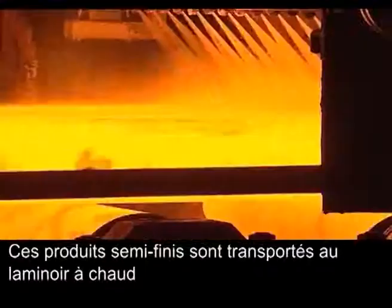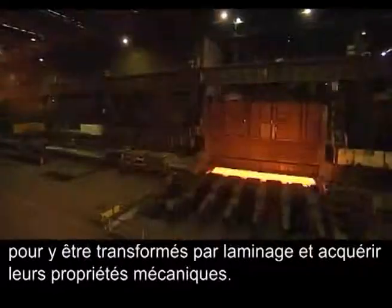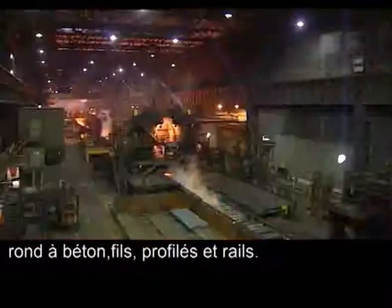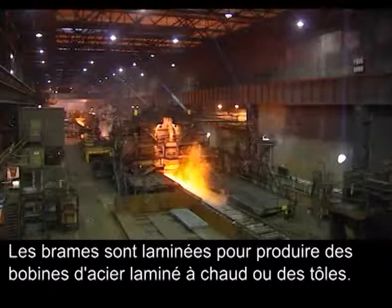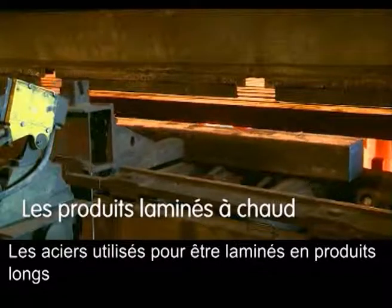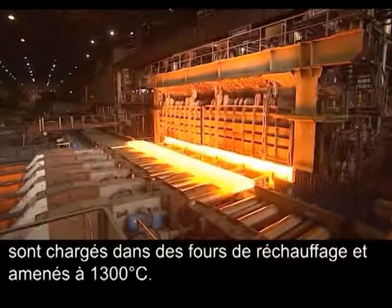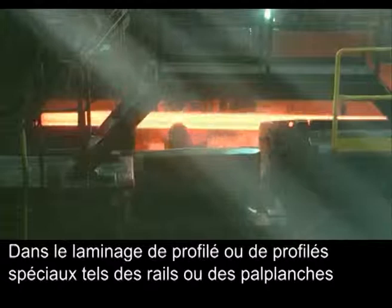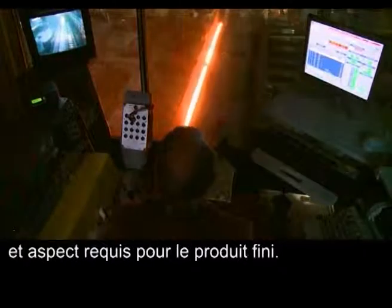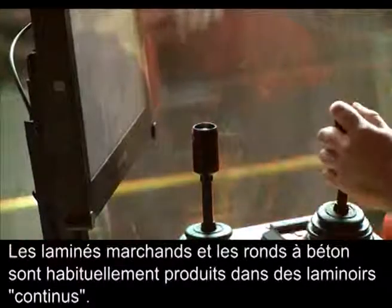Semi-finished products are rolled at a hot rolling mill to change their dimensions and give the mechanical properties of the steel. Blooms, billets, and beam blanks are rolled to produce long products such as rebar, wire rod, sections, and rails. Slabs are rolled to produce hot rolled coils or plates. The blanks used for rolling long products are loaded into a reheating furnace and heated up to 1300 degrees Celsius. When rolling beams or special sections such as rails and sheet piles, the blank is reduced in several steps to achieve the required size and shape.